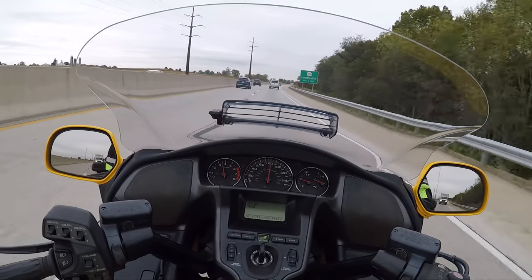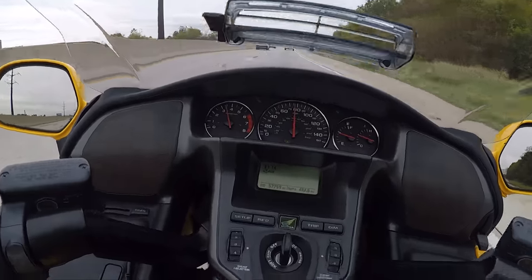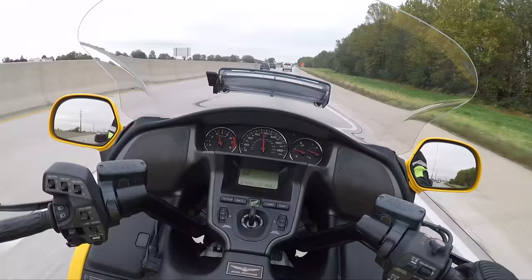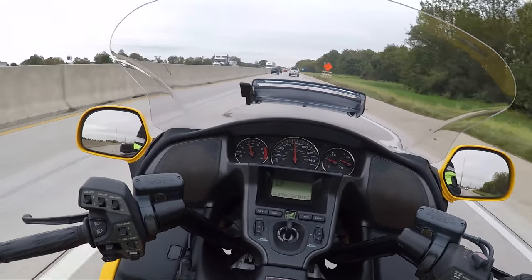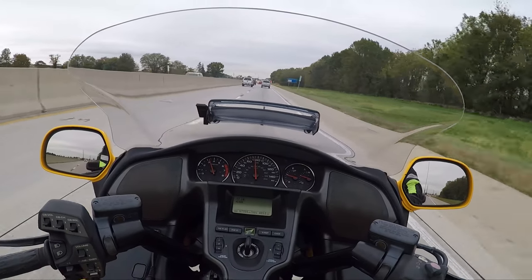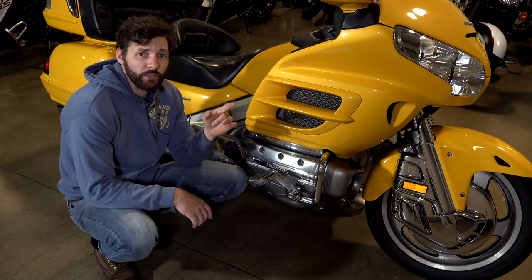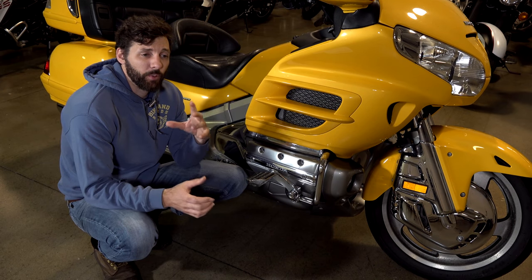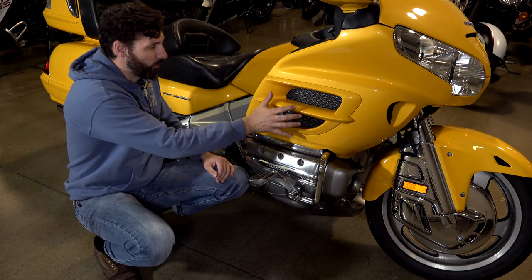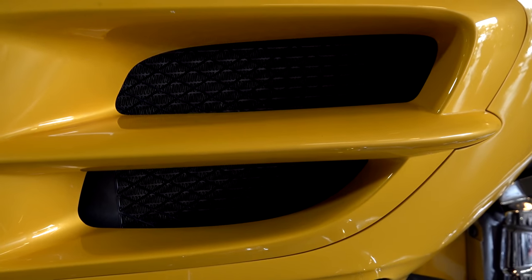It has all the creature comforts you could possibly want. When you start hitting the elements, hitting rain, you just get a little bit lower — flip that windshield up. You've got your radio, and it really is a good way to ride. You have tons of storage, so you're not putting a backpack on your back. Everything's secure and locked up. The fifth-gen Goldwing used the exact same motor they put in the Honda Rune, but where the Honda Rune had one big radiator right in the front, the Goldwing had two smaller radiators on both sides — that's what these vents are. That's not an intake, that's the radiator.